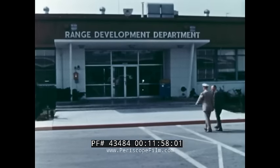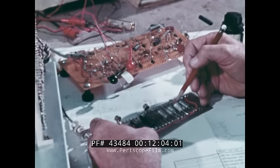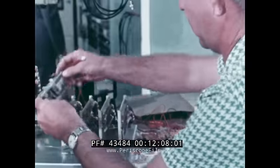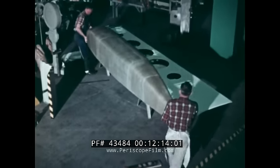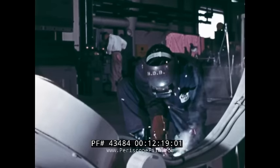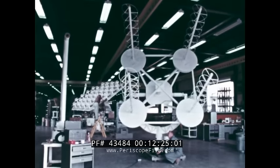If PMR doesn't have the instrumentation to measure whatever the customer wants measured, to record what he wants recorded, then PMR scientists, engineers, and technicians simply build an instrument that will do the job. In fact, demands change so rapidly that a major part of PMR's overall effort is devoted exclusively to designing, constructing, and testing new equipment that will enable the range to carry out its mission.